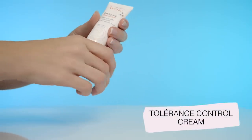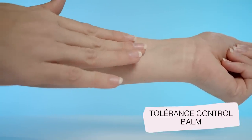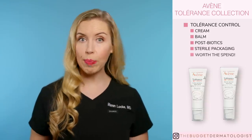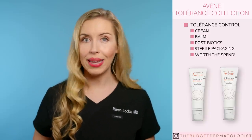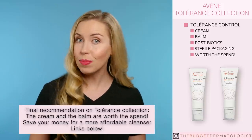Next, we have our Tolerance collections for hypersensitive skin: Tolerance Control and Extreme. The Tolerance Control collection has a cream and a balm that I love — they both have postbiotics to aid in skin recovery, and they have simple formulations with sterile packaging to protect the most sensitive skin types. It's crazy to me how sometimes you have to pay more for a product to actually get less — less ingredients overall and less problematic ingredients. This is worth the spend because it is overall very safe for hypersensitive skin types. If something like Vanicream cream or ointment is not doing it for you, or you just want to try something more elevated, try these products in the Tolerance Control collection. Both the cream and the balm are great — I would not spend on the cleanser.